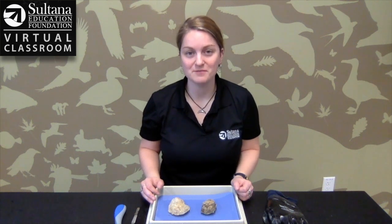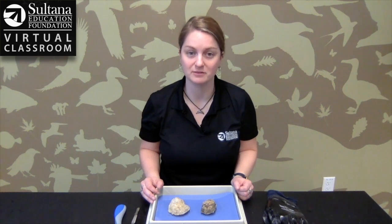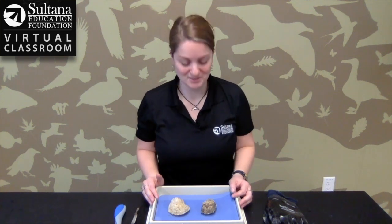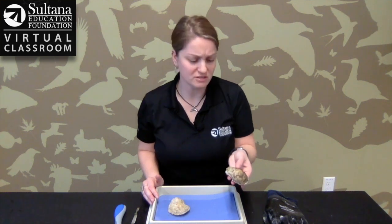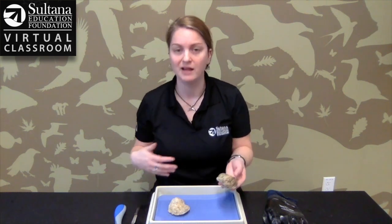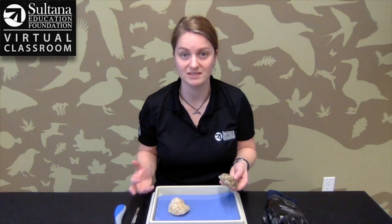Hi everyone, Miss Beth here from Sultana Education Foundation. In this video I'm going to tell you a little bit about my favorite animal in the Chesapeake Bay — well, one of my favorites — the eastern oyster. The reason I like oysters so much is because you look at them on the outside and they just look like this boring rock. Not much going on, they don't move, they hang out on these reefs, but they actually do some really cool things to help clean the Chesapeake Bay.